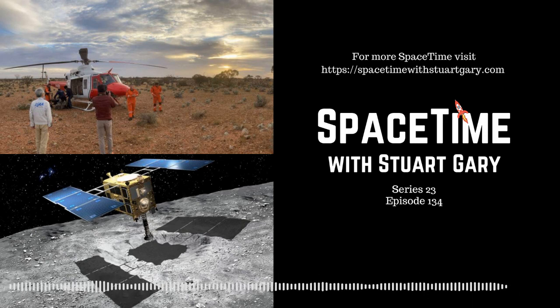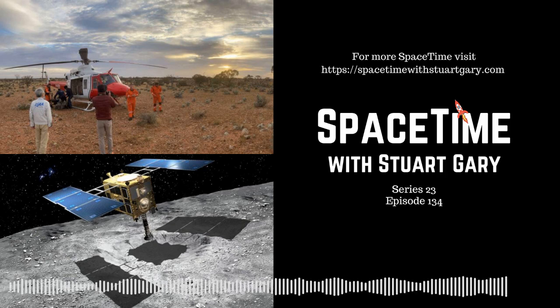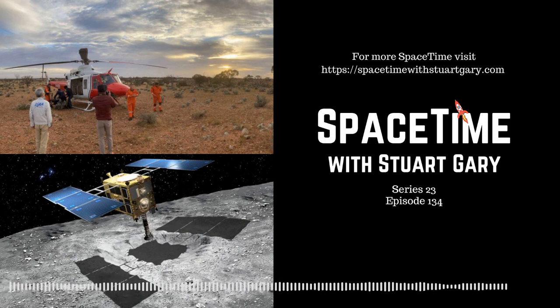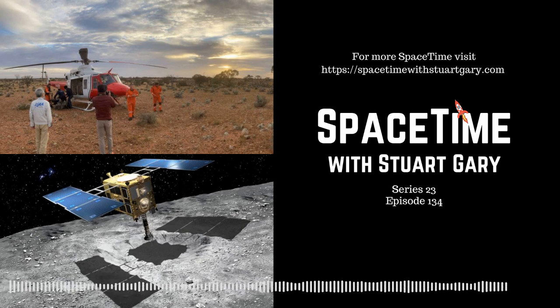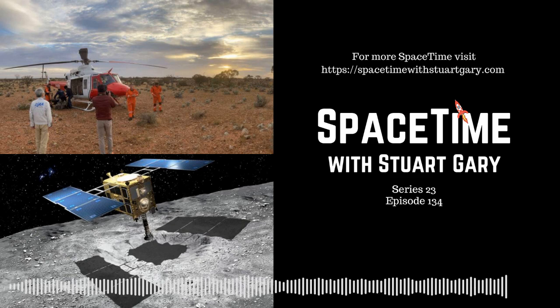Hayabusa 2 is an incredible sample return mission — it's gone all the way out to an asteroid, collected a sample of a known asteroid, and brought it back to Earth for us to study. This is only the second time ever this has happened with an asteroid, the first being JAXA's Hayabusa 1. It's really rare to know where samples are coming from in our solar system. Meteorites are incredibly valuable for figuring out what was going on in our early solar system, but of 60,000 meteorites people have randomly picked up around the Earth, fewer than 40 have ever been observed by cameras to figure out where they come from.